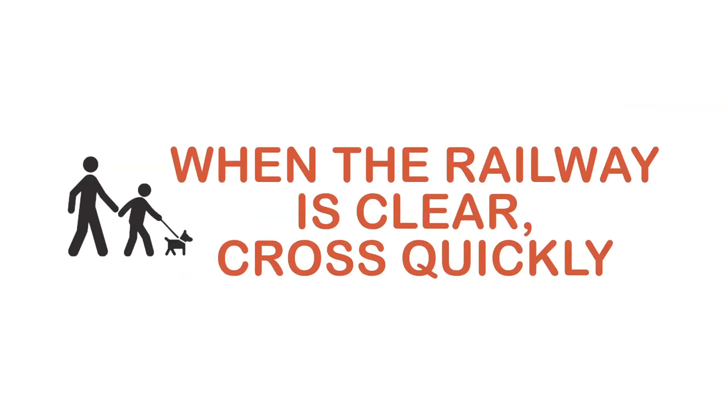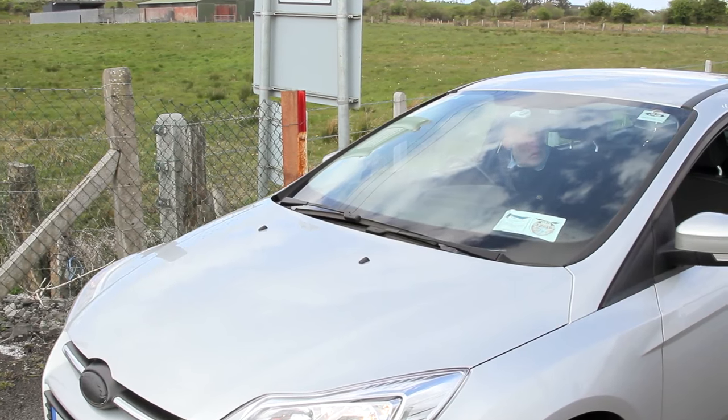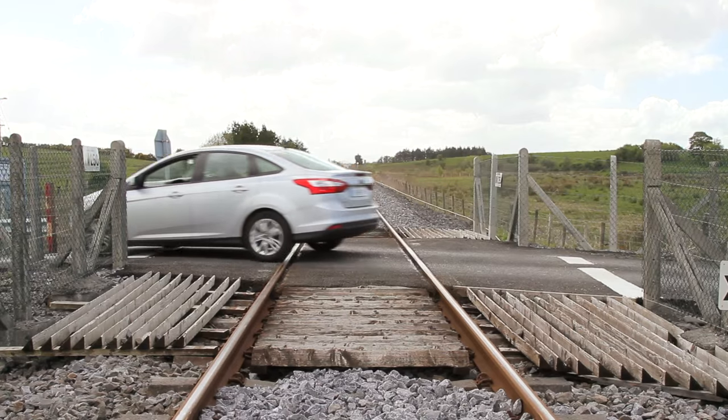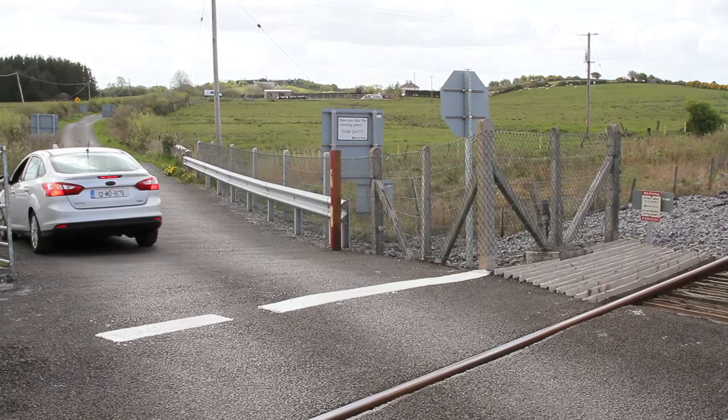Step four: when the railway is clear, cross quickly. Only when the tracks are clear in both directions should you cross. Next, drive across the train tracks quickly and stop well clear of the crossing on the opposite side.